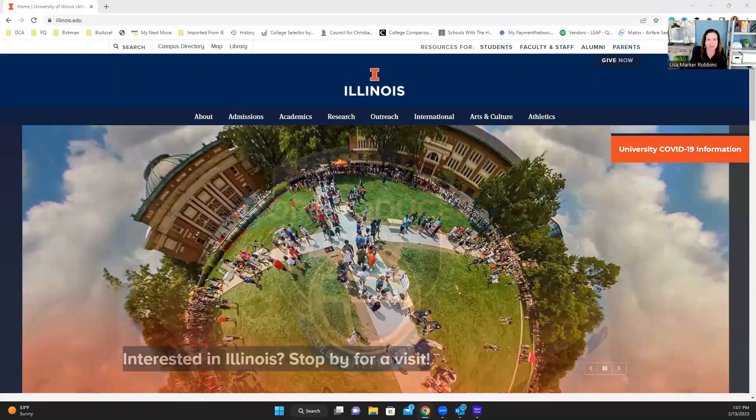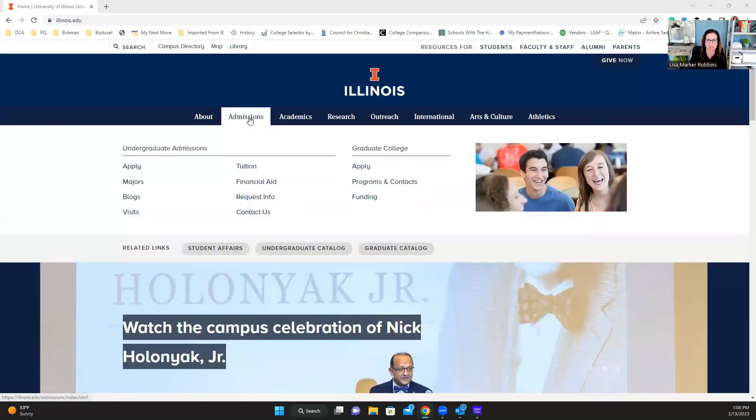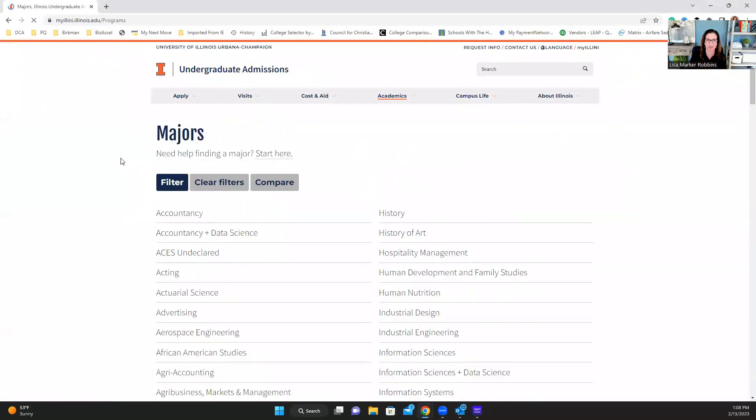The first thing you want to do is head to the University of Illinois Urbana-Champaign's website at illinois.edu. Once you get there, go to the admissions tab, and under undergraduate admissions for high school students, go over to majors. Click on majors — this has a robust listing of the hundreds of majors available at the university.